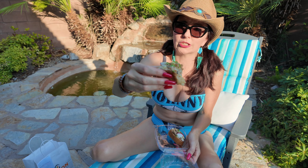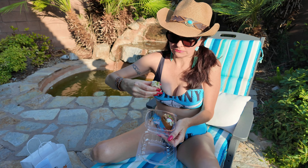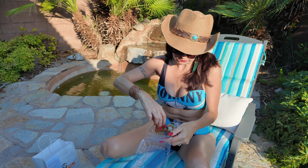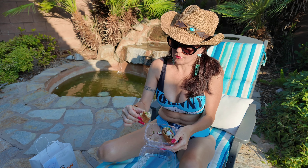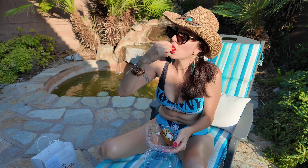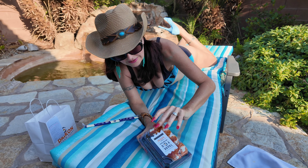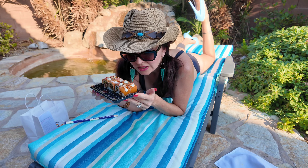That is so good. It has rice in there too. Now to try the hot girl roll. Wow, it smells so good.